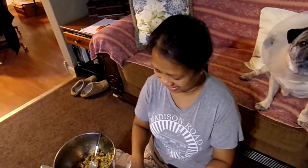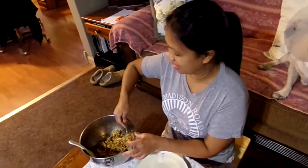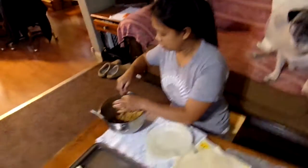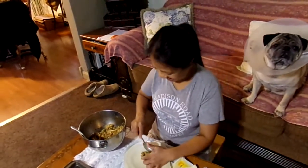Hello, mga kapatid, kumusta po — that means 'hello brothers and sisters, how are you.' And what did I say — 'wala akong pakialam, bahala ko'? She said that means 'I don't care, it's up to you.' Those are the new words she taught me this week, so I've been practicing. I hope I'm right!